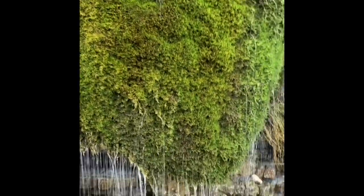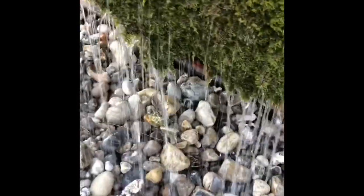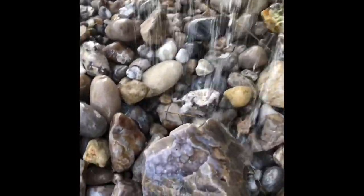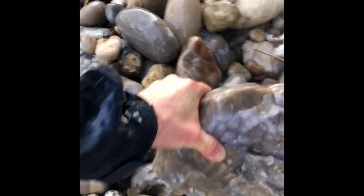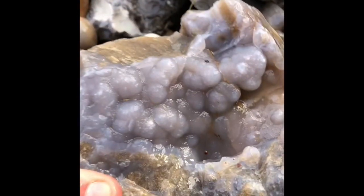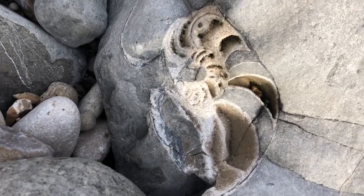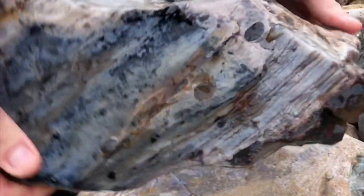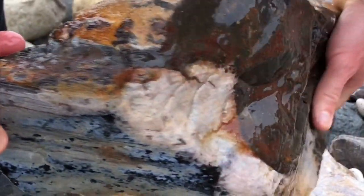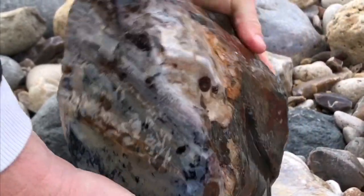Beautiful area of moss on the Jurassic Coast with fresh water running through it. A bit further up the beach and I found some beautiful wood fossilised in chert — agatised and silicified Jurassic wood on the beach at low tide.